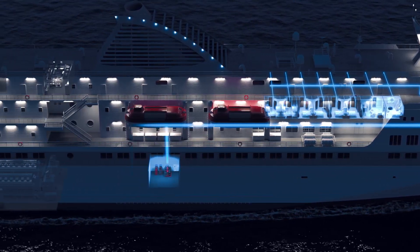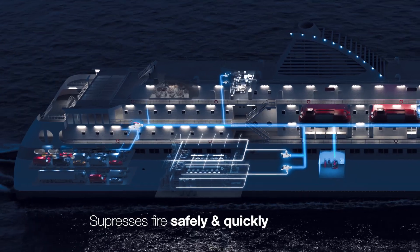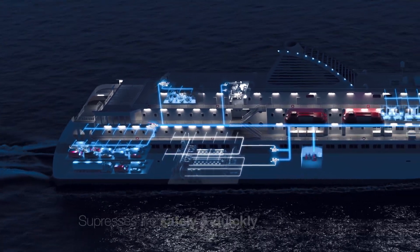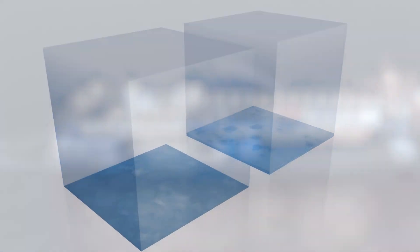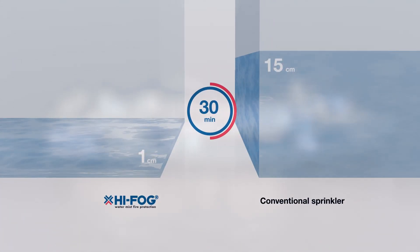High Fog uses a fine water mist at high velocity to suppress fire safely and efficiently. Using significantly less water than conventional sprinkler systems, High Fog keeps damage after activation to a minimum, saving your time and property.